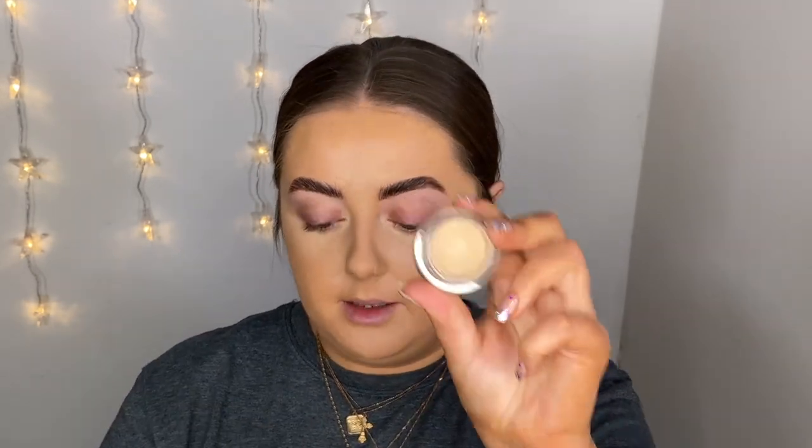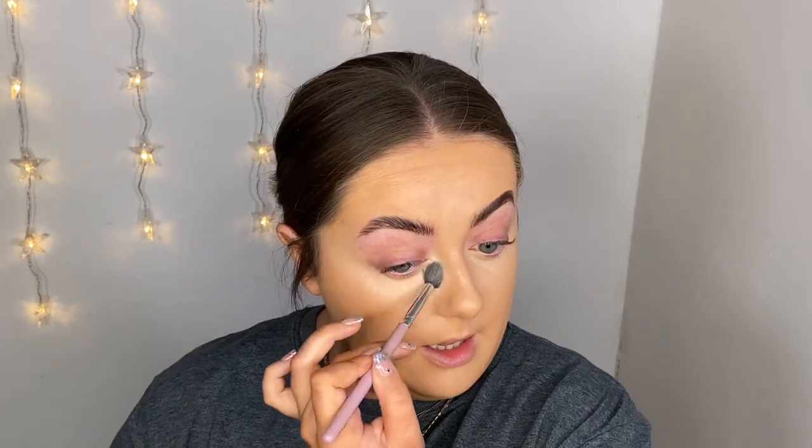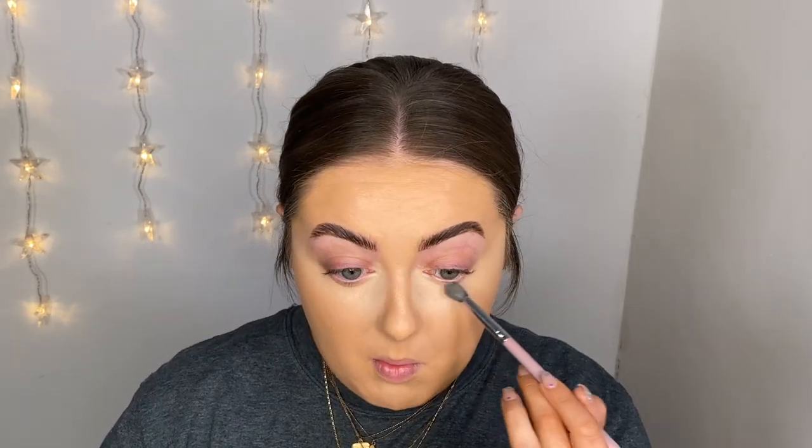I'm going to brighten my under eye up a little bit more, so I'm using another favorite — the NARS Soft Matte Concealer in the shade Chantilly, which is really light. I'm getting that right on those inner corners just to give a bit of life back and make me not look so tired. These two concealers are beautiful — I want to get more of the NARS ones.